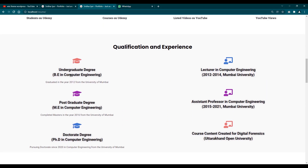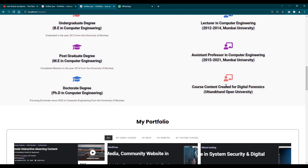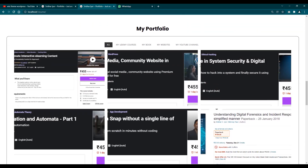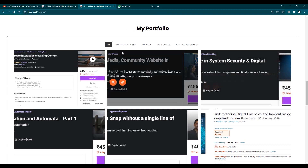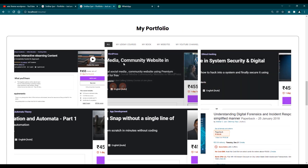Next, you can add your qualification and experience. You can add details of your undergraduate degree, postgraduate degree, or doctorate degree if you are pursuing one. On the left-hand side I have added my education and qualification, and on the right-hand side I have added my experience. This website is entirely up to you — whichever way you wish to create it, you can do that very easily.